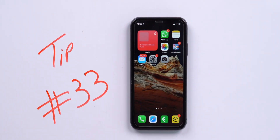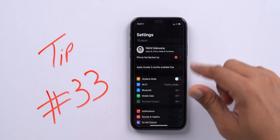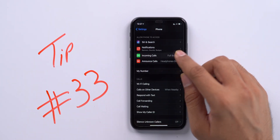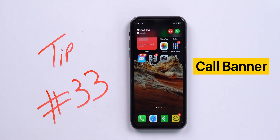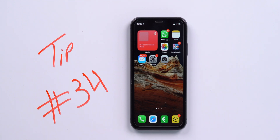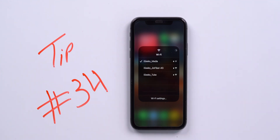The next tip is to change the incoming call display style. With iOS 14, Apple introduced the option to switch from a full-screen caller ID to a compact call banner. Go to Settings > Phone > Incoming Calls and select your preferred caller ID view. I personally prefer the banner style. Another tip I use frequently is quickly switching between networks or Bluetooth devices right from the Control Center.